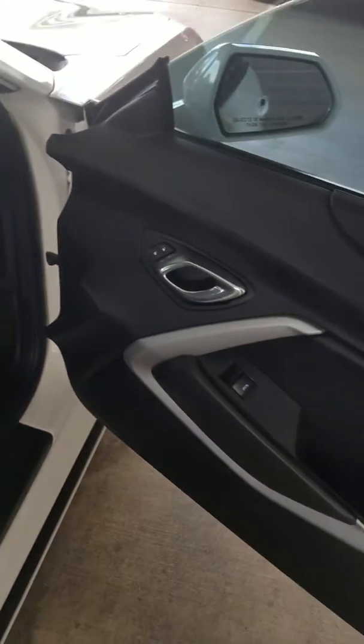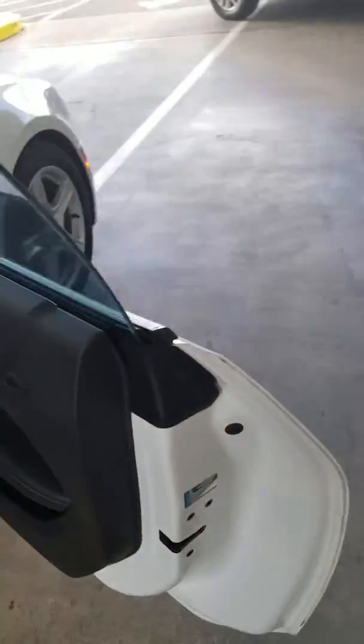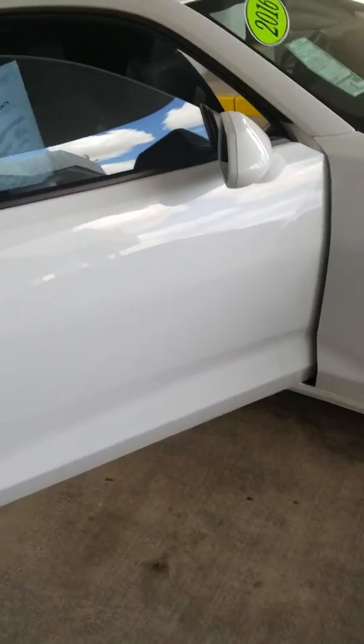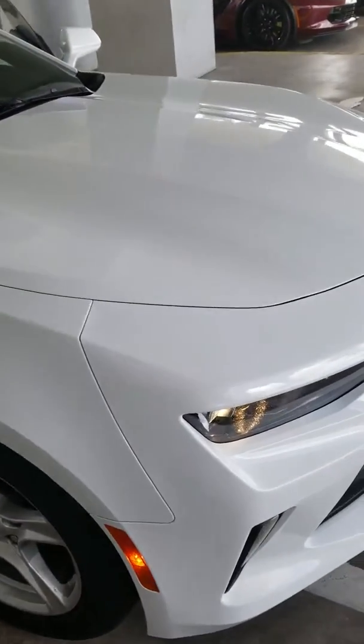We would clean it and detail it — interior and exterior — but this is just the condition as it sits right now. That's our buyer's guide that you see right there, showing our three-month, 3,000-mile warranty that we give you from our dealership. We'll go and look at the outside again.